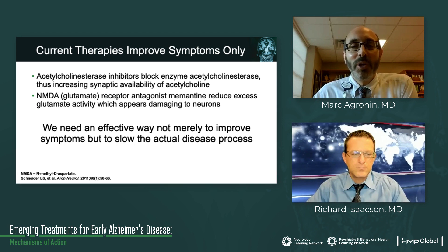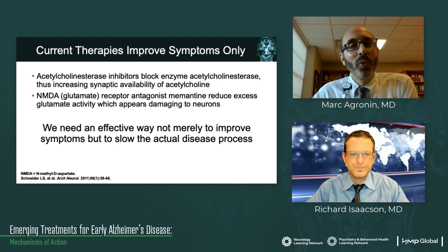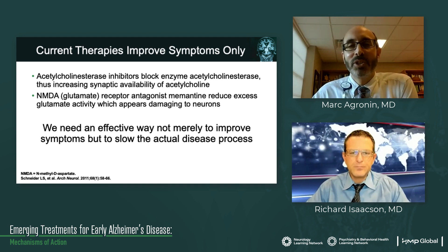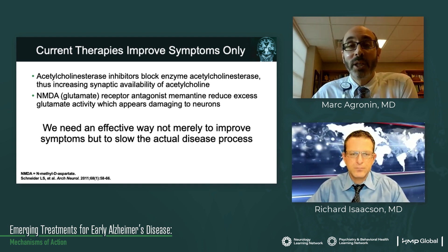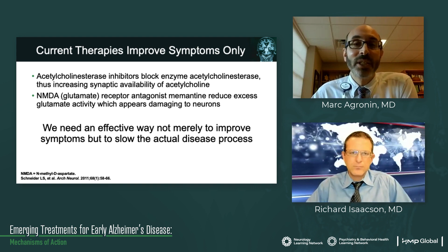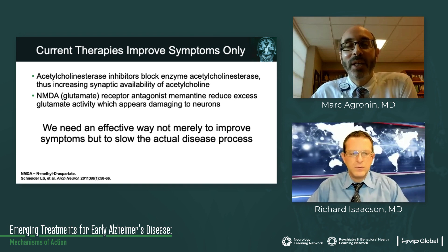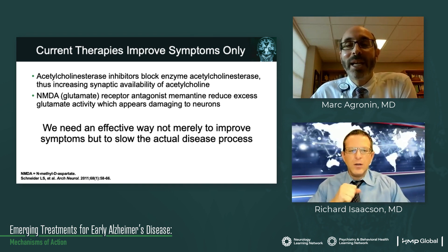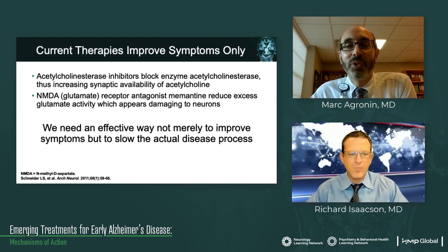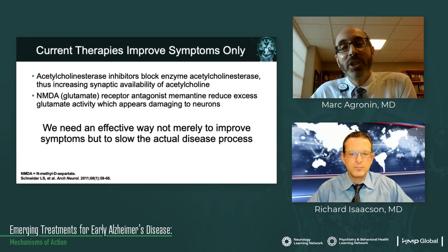As we talked about in our last module, the current FDA-approved therapies only improve symptoms of Alzheimer's disease. We have the acetylcholinesterase inhibitors, which block the enzyme acetylcholinesterase, thus increasing the synaptic availability of acetylcholine. We also have the NMDA or glutamate receptor antagonist. This reduces excess glutamate activity, which is damaging to neurons.